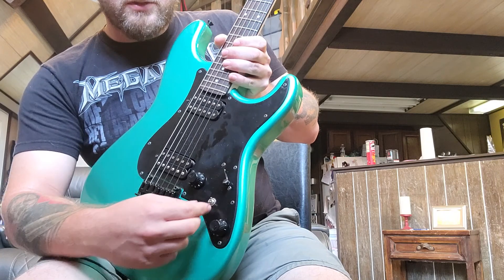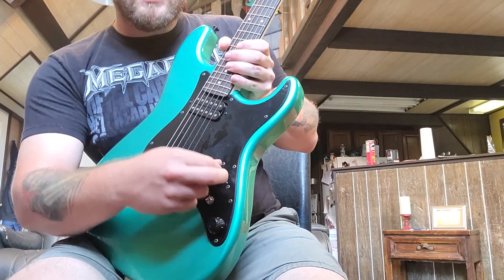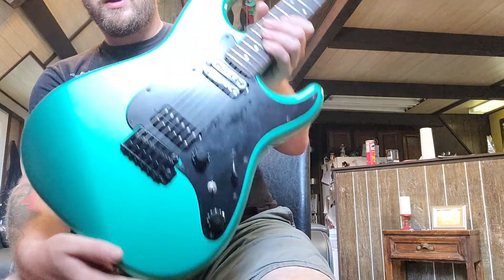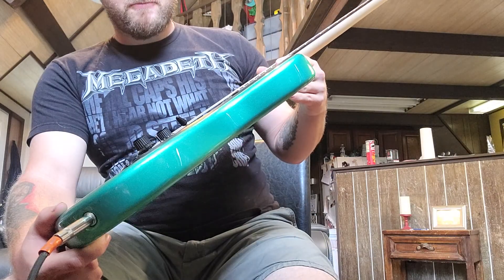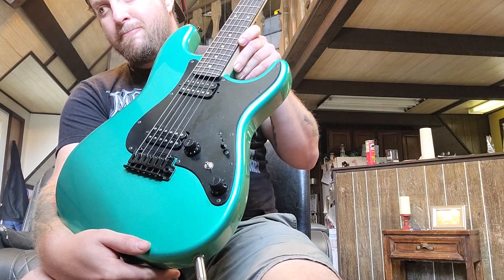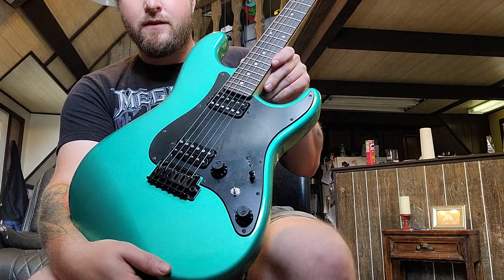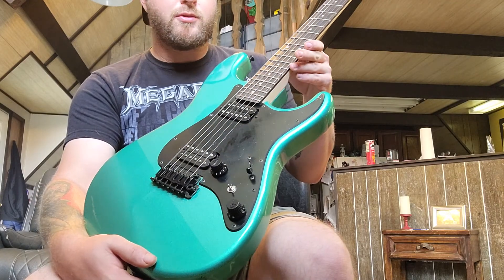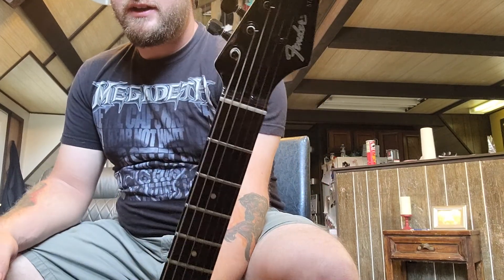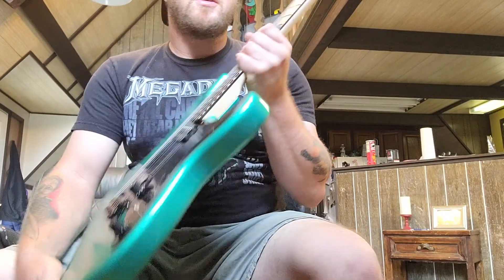The pickups are splittable — it has a split switch, so with a three-way and split you still have pretty much the same options as you would with a five-way. This is the Sherwood Green finish. I want to say they only made fifty-three of this color and fifty-three of the silver one — I could be wrong, but something around there. It's got a black painted headstock which looks awesome, and Gotoh tuners.